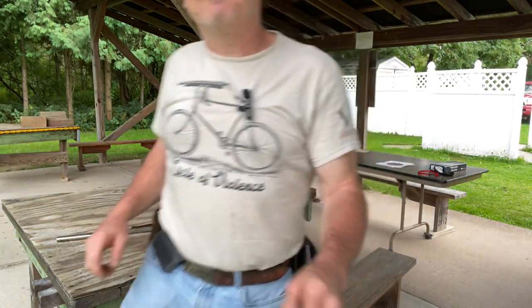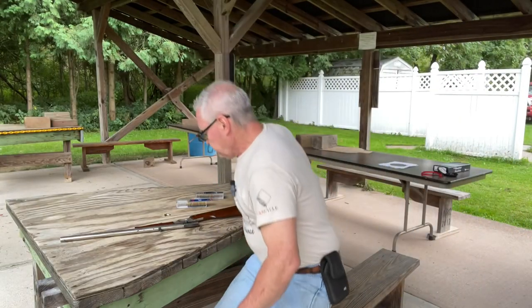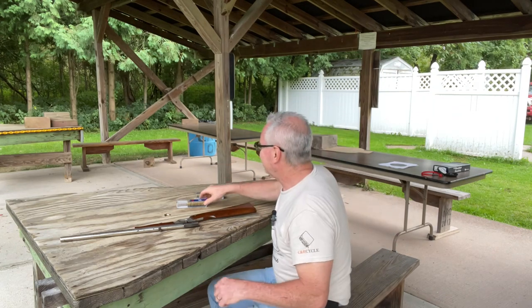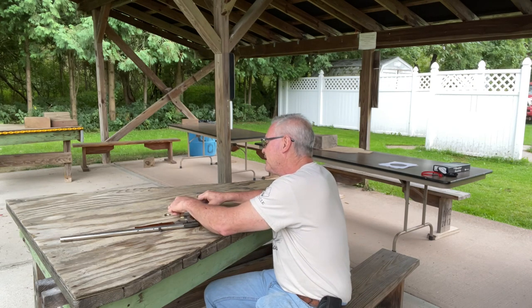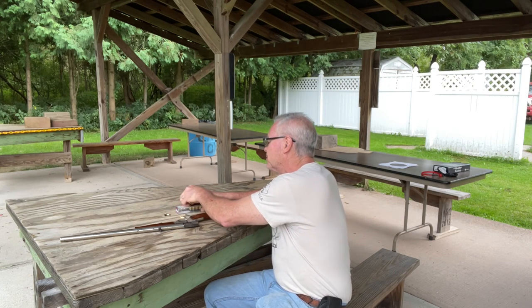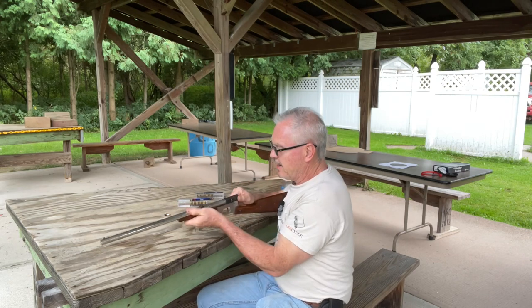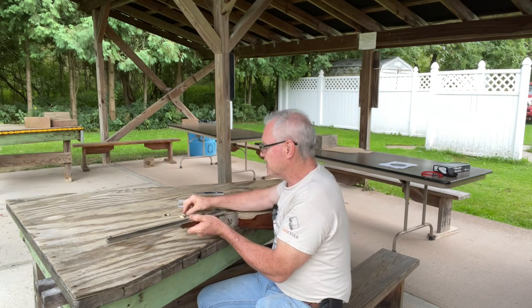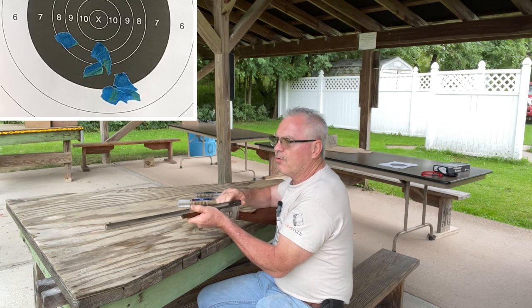All right, well actually it wasn't a bad group at all — I was expecting it to be a little bit bigger than that, really shooting offhand with these buckhorn sights. A little low, but other than that it was a pretty decent looking group. Now let me go ahead and try a few of these standard velocities to see if we can make any improvement at all.